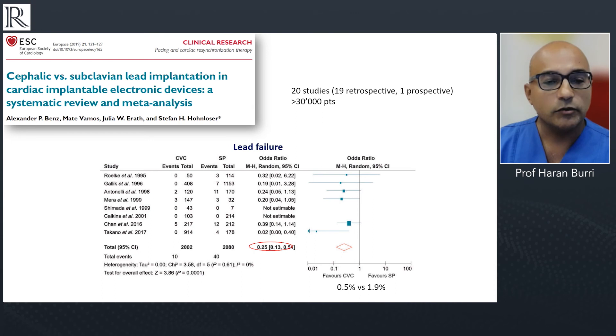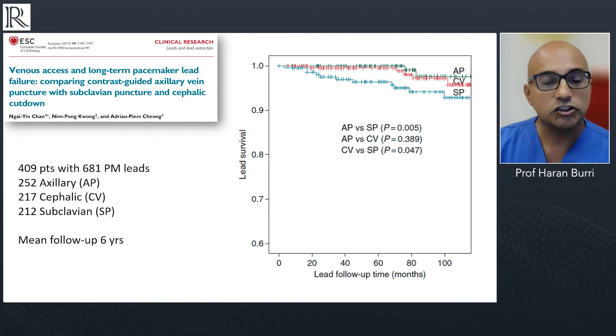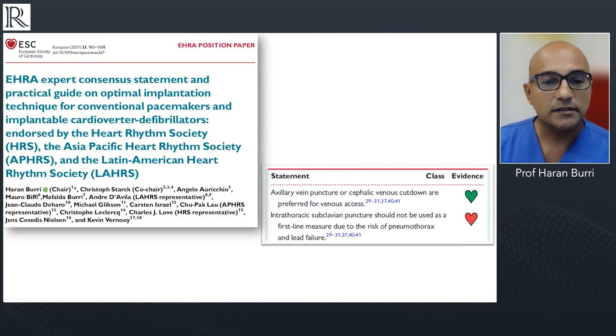Returning to lead implantation: we can blame the material, but a bad workman blames his tools. Sometimes we can do a better job by implanting devices using cephalic venous cut-down rather than subclavian vein puncture. Good data show that lead survival is much better with cephalic venous cut-down or axillary vein puncture compared to subclavian vein puncture. Axillary vein puncture or cephalic venous cut-down should be the preferred venous access route — subclavian vein puncture really should be a bailout solution.